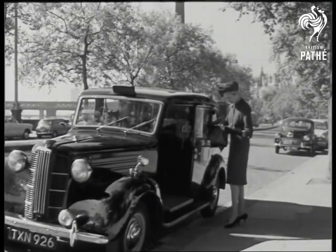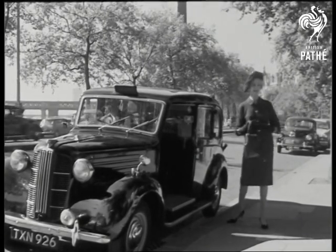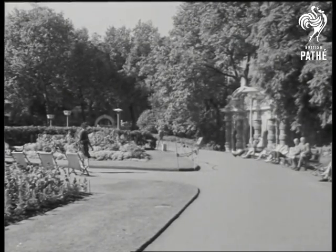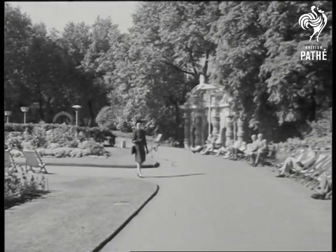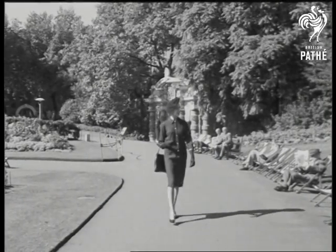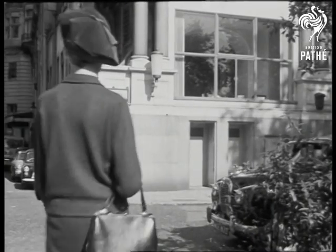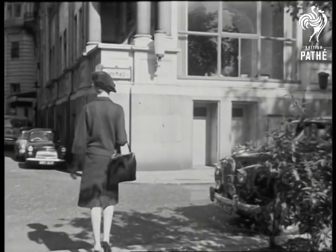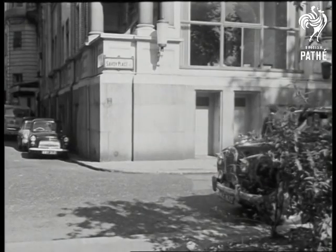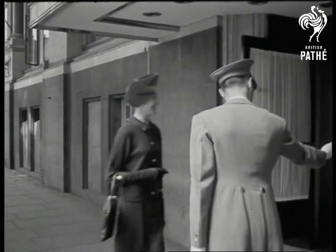Let us now continue our story by example. This elegant woman, arriving at Victoria Embankment just below the Savoy Hotel, is on her way to keep an important appointment. With good taste to match the occasion, she has chosen to wear a cashmere suit. Today, the Scottish Cashmere Association is presenting its new designs in knitwear, and the lady's important appointment is with us.